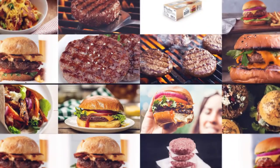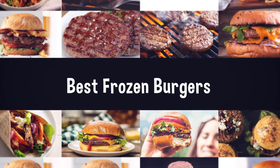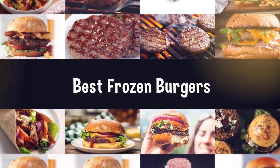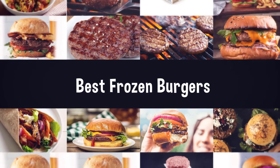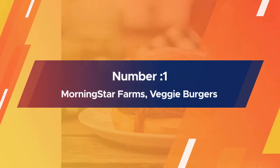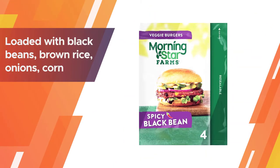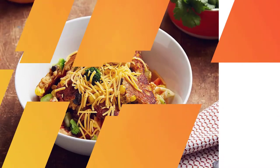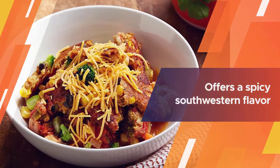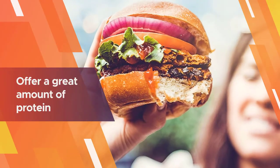If you are looking for the best frozen burgers, here is a collection you have got to see. Number one, most popular: MorningStar Farms Veggie Burgers. It is loaded with black beans, brown rice, onions, corn, tomatoes, and spices, and offers a spicy southwestern flavor that is not boring.